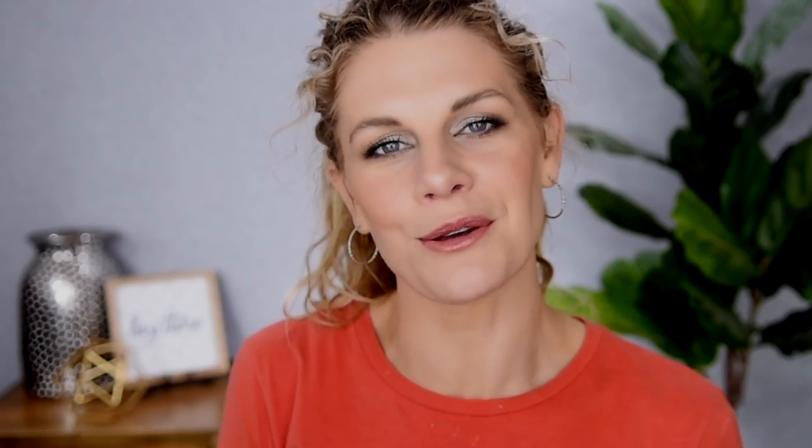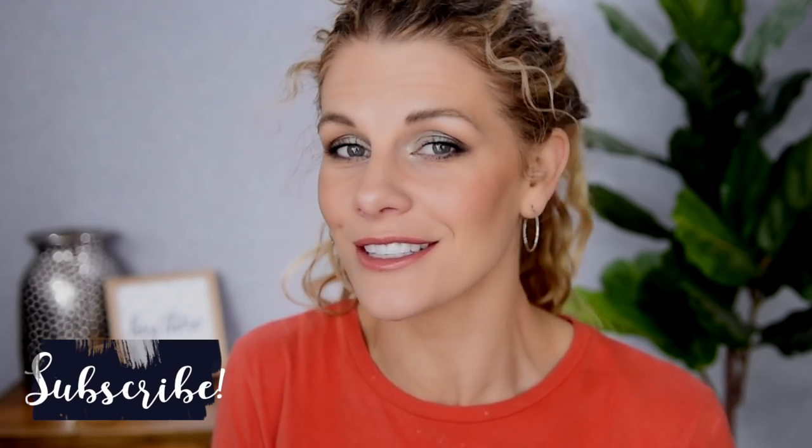Today's video is all about my April favorites. I have some really great stuff to share with you guys. Some of this stuff is newer to me — some of it I discovered at the end of March and wanted to throw it into my March favorites video, but because it was new, I saved it until now. I have a good mix in here for you guys. Those of you that are new to my channel, special welcome to you — I hope that if you haven't yet subscribed, that you will consider doing that before you leave. Let's just jump right into it.